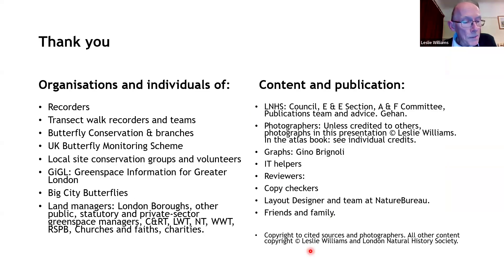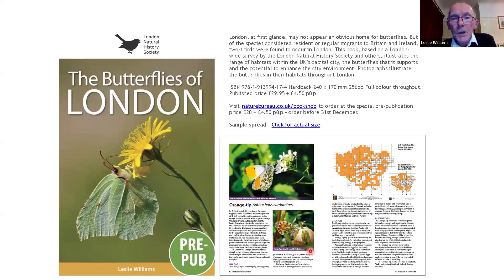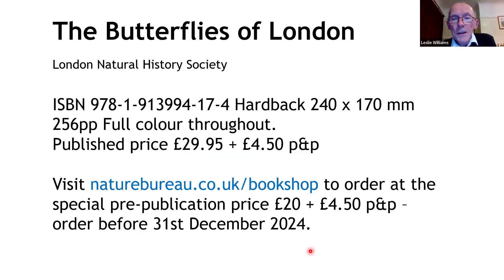I'm conscious of the time. Thank you very much to everyone who's contributed towards the project — Butterfly Conservation, the recorders, GIGL, the Big City Butterflies, and also the team at the London Natural History Society who have navigated this project through the reviewing process. The atlas should be delivered by Christmas. If you get your orders in by the end of the month, there's a pre-publication offer.